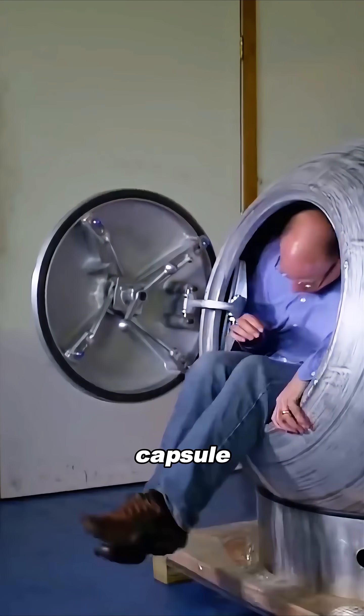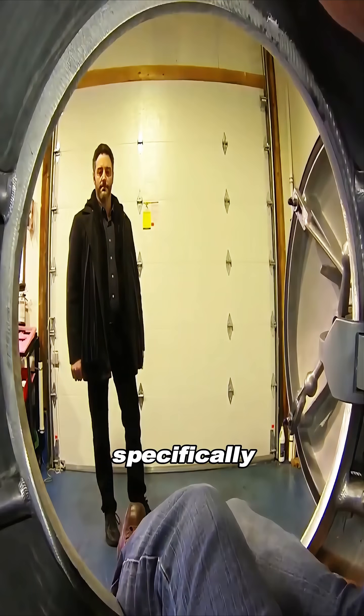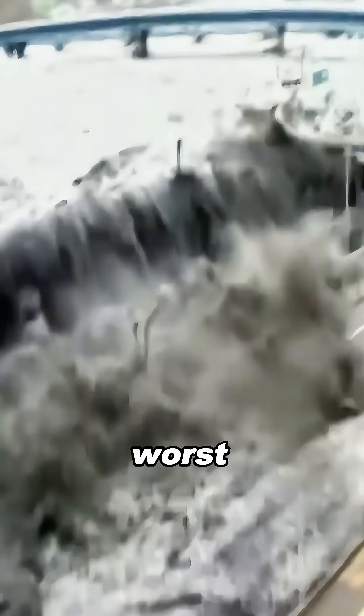This is a $10,000 survival capsule — a shelter built specifically for doomsday-level disasters, designed to help ordinary people make it through the worst.